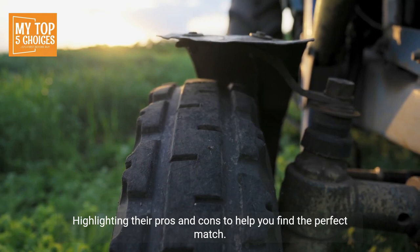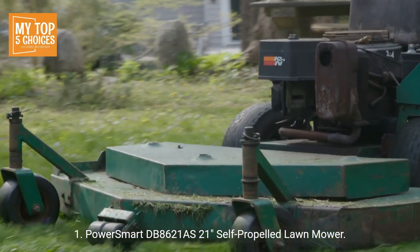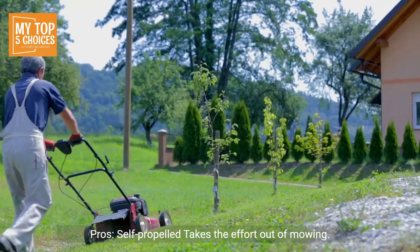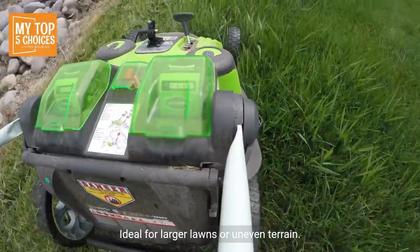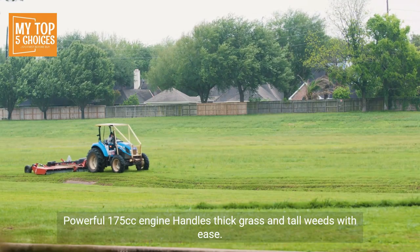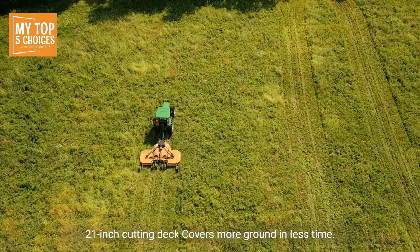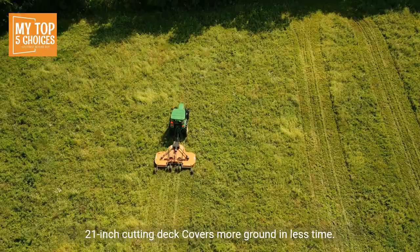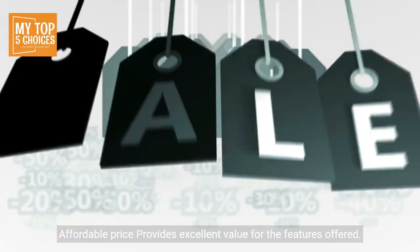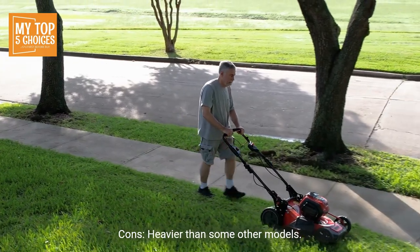Number one: Power Smart DB 8621 AS, 21-inch self-propelled lawn mower. Pros: Self-propelled takes the effort out of mowing, ideal for larger lawns or uneven terrain. Powerful 175cc engine handles thick grass and tall weeds with ease. The 21-inch cutting deck covers more ground in less time. Three-in-one mulching, bagging, and side discharge offers flexibility. Affordable price provides excellent value for the features offered.